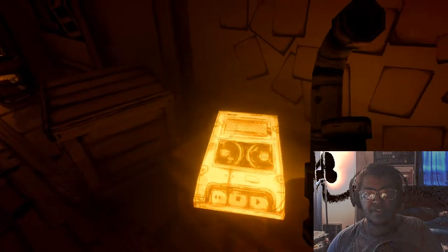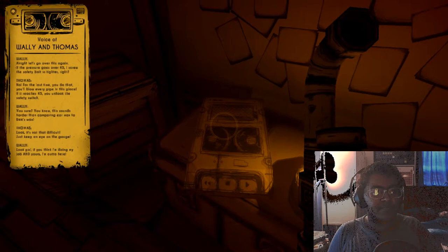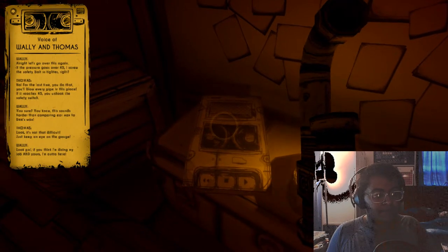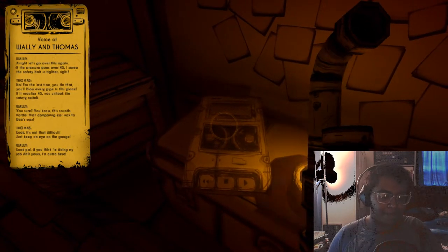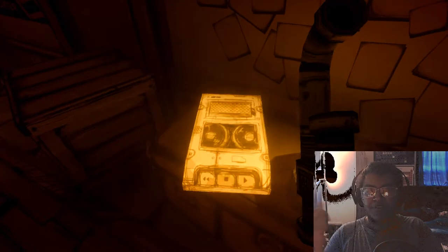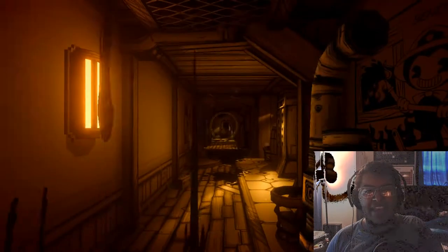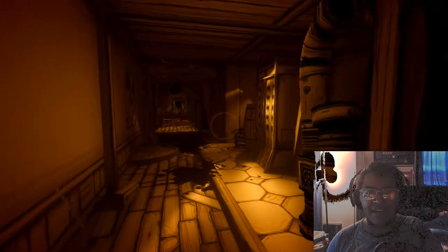Got another tape recorder — let's go over this: 'If the pressure goes over 45, scrub the safety bolt in tighter.' 'No — for the last time, if you do that you blow every pipe in this place. If it reaches 45 you unhook the safety switch.' 'You sure? This sounds harder than comparing earwax to beeswax.' 'Look, it's not difficult — just keep an eye on the gauge. If you think I'm doing my job and yours, I'm out of here.' Was that Thomas from the first level? There was that chart — the pipe ink output.